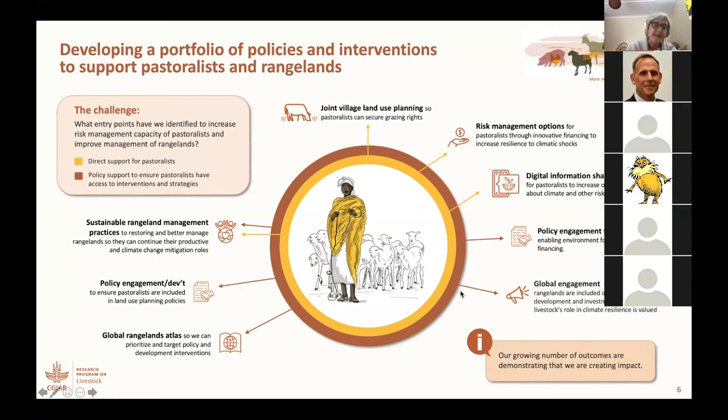And then at the same time, since many of you are livestock experts, you know that livestock are only as productive as the feed and fodder base, and when we talk about extensive pastoral systems, that really depends upon improved management of the rangelands.